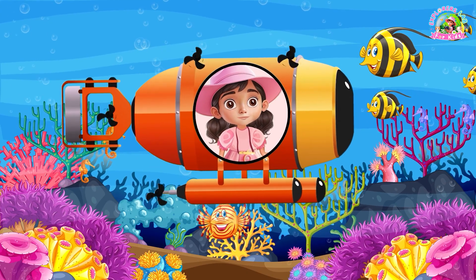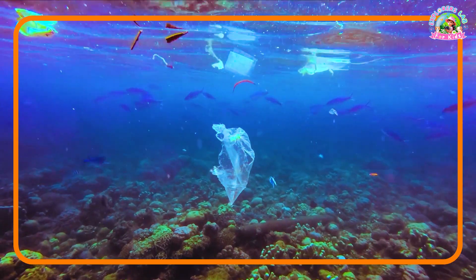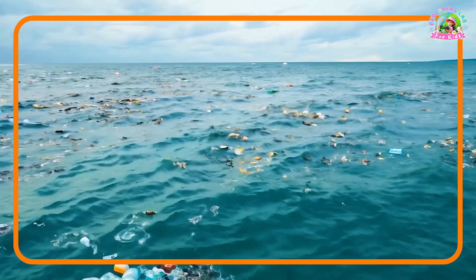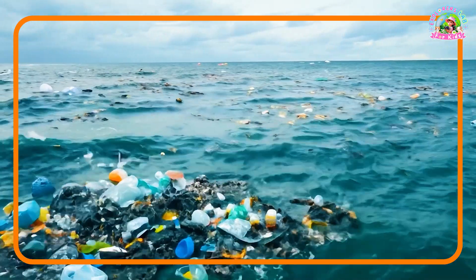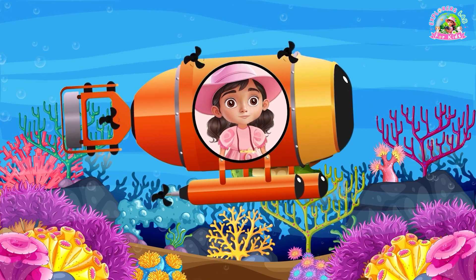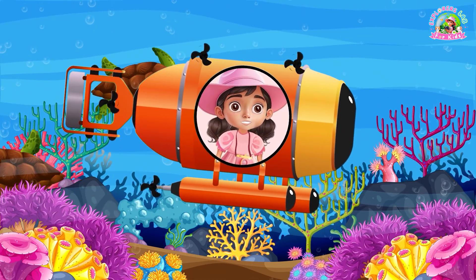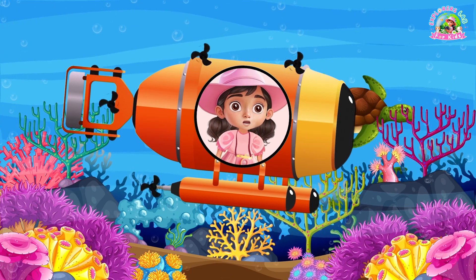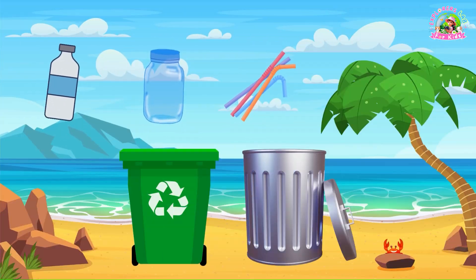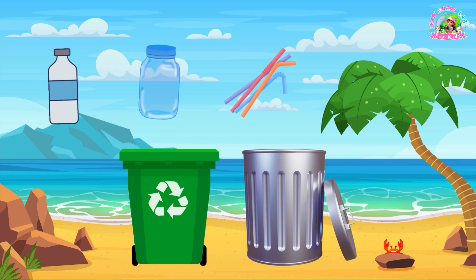Our oceans are beautiful, but they need our help. Plastic and trash can harm fish and other animals, like turtles and dolphins. By recycling, using reusable bags, and saying no to plastic straws, we can help keep the ocean clean. Time for another game! I'll show you some items — can you guess which ones belong in the trash and which ones can be recycled? Let's try!